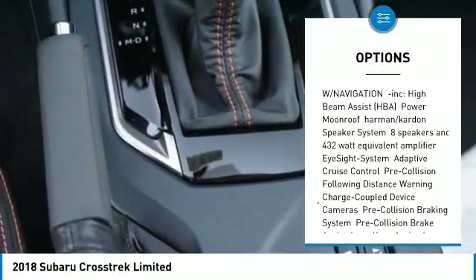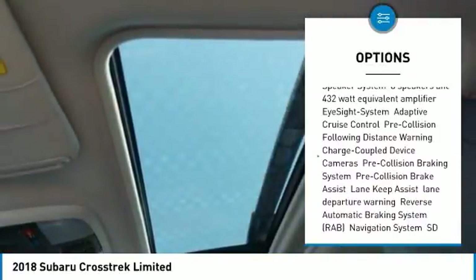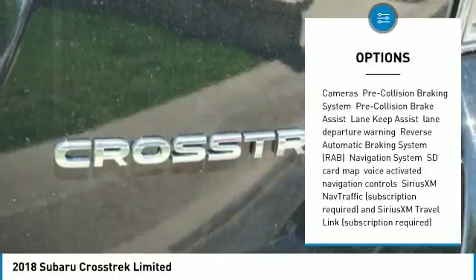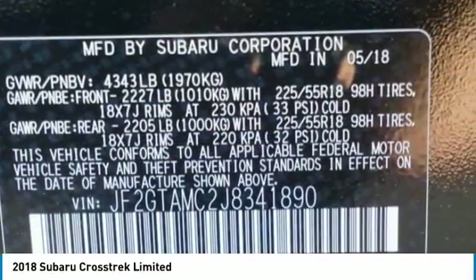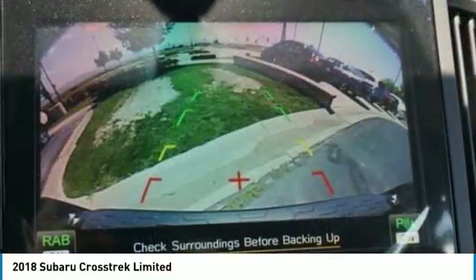Leather-wrapped steering wheel, trip computer, power door locks, fog lights, day-night rearview mirror, outside temperature gauge, automatic air conditioning, perimeter alarm, engine immobilizer, body color door handles.